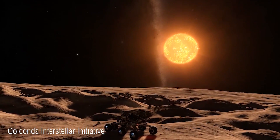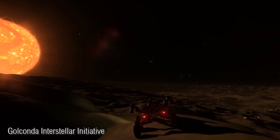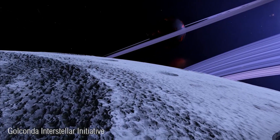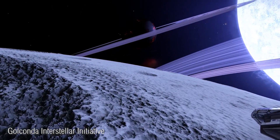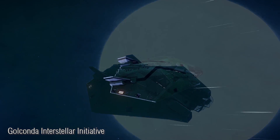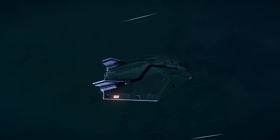but it's likely to be much better than living on a broken-down millennia-old ship. As to what will happen with the Golconda itself, that hasn't been made clear. The only information on this is a short post from Frontier, stating that the ship's fate is up to the crew of the Golconda and the Federation.